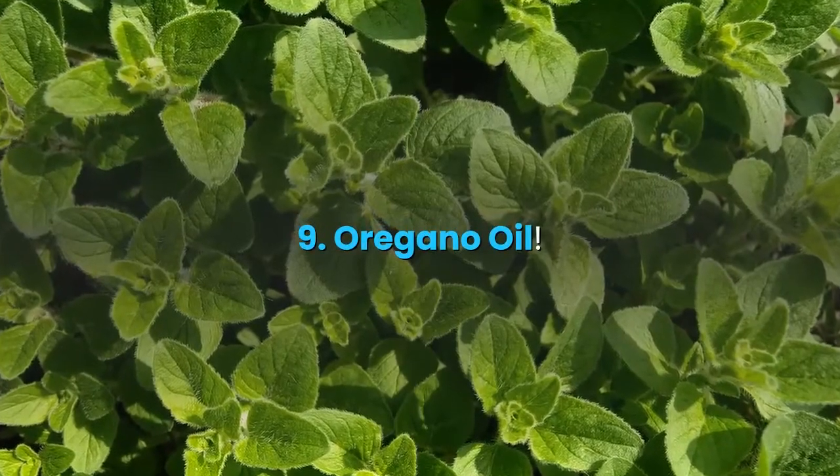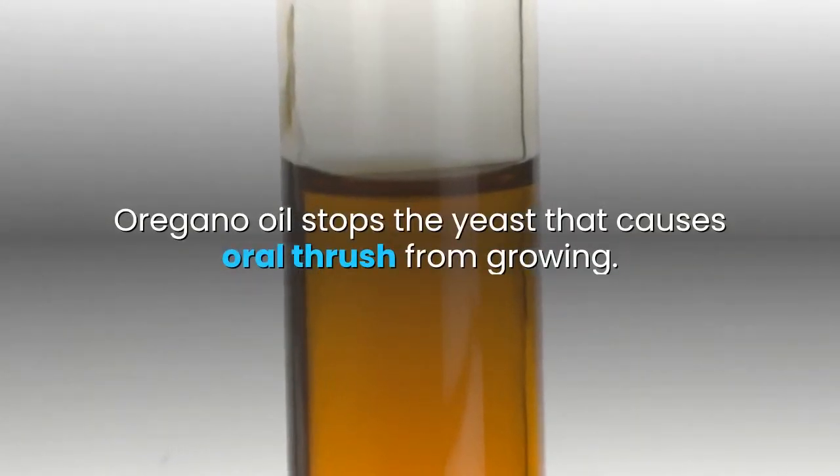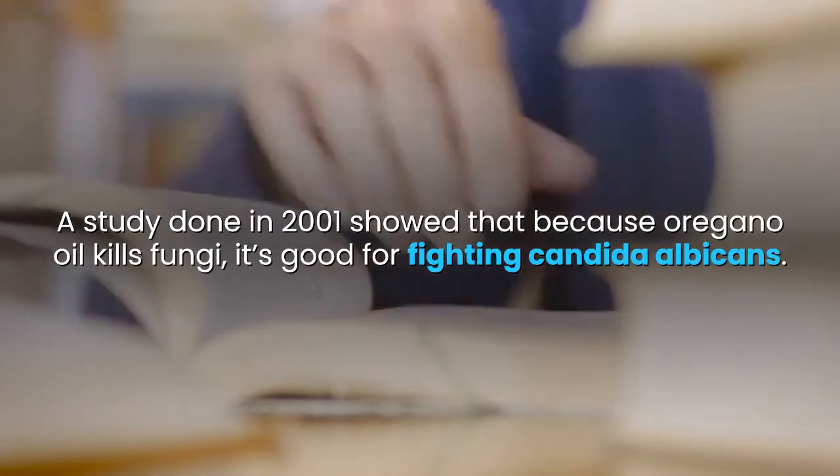9. Oregano oil. Oregano oil stops the yeast that causes oral thrush from growing. A study done in 2001 showed that because oregano oil kills fungi, it's good for fighting candida albicans.